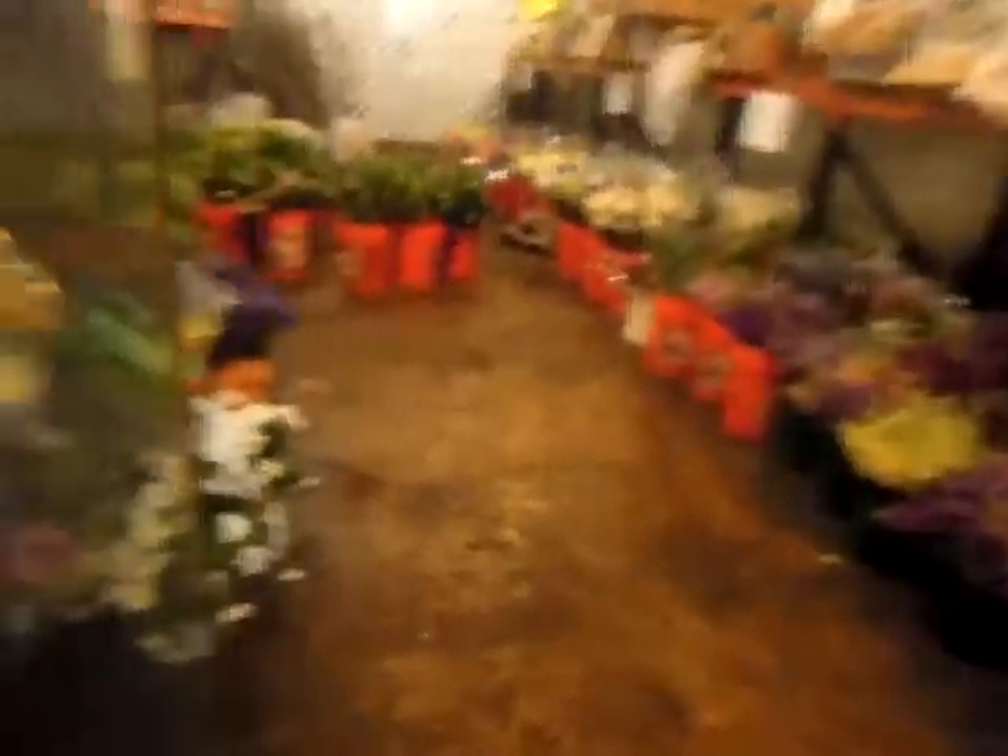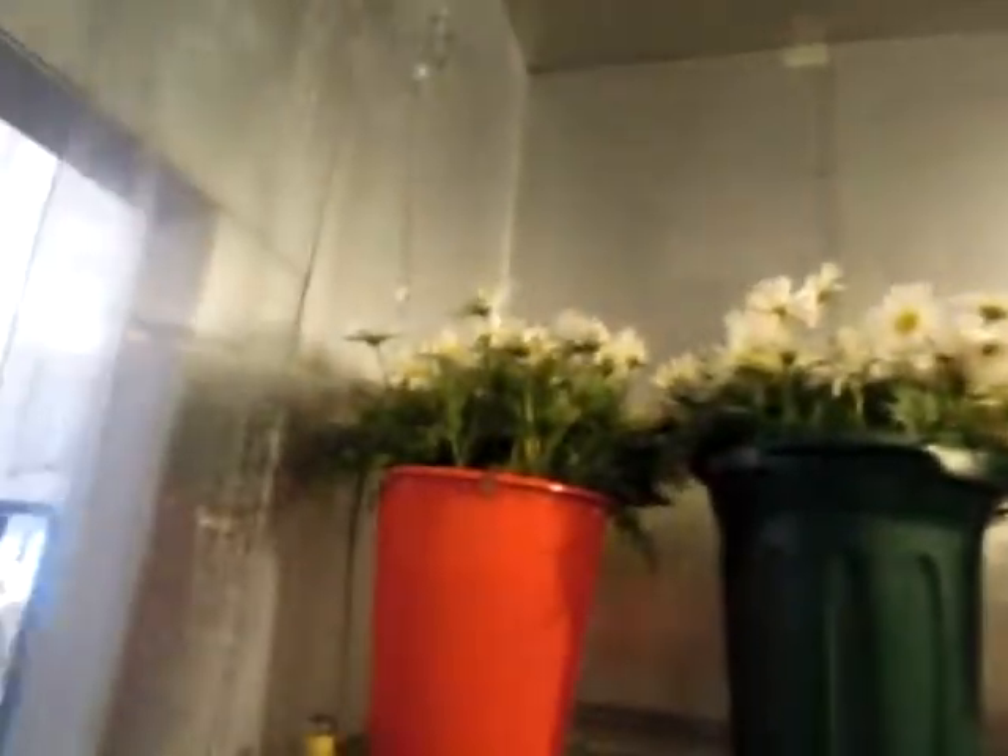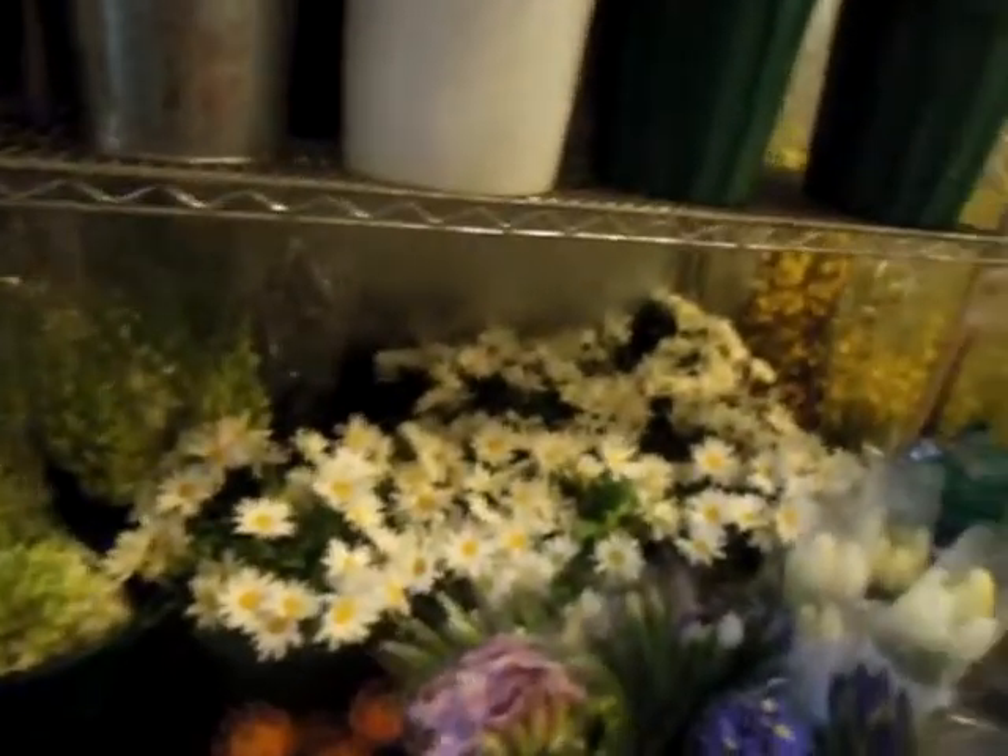Check out our cooler — it's so full. Orchids. Happy daisies — check those happy things out. They're so gorgeous.